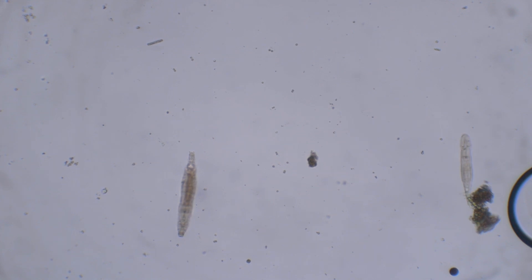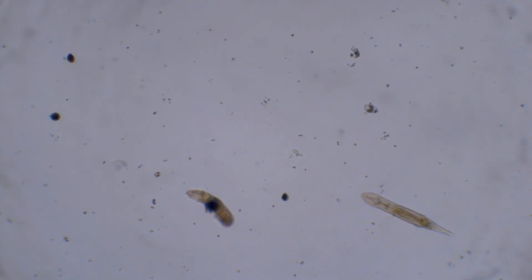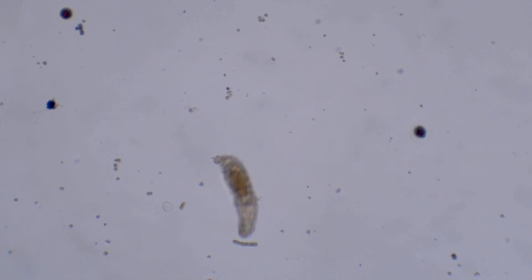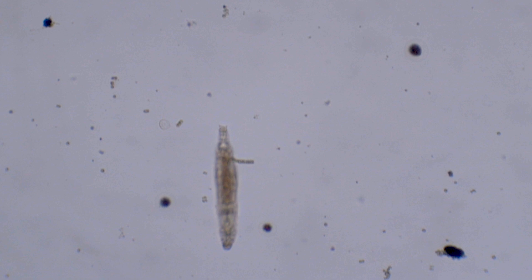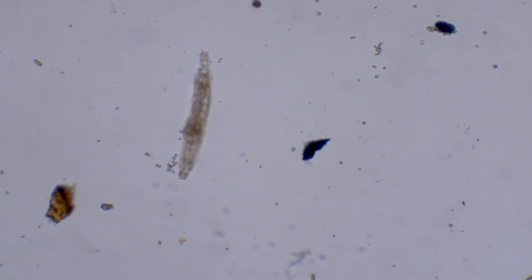Let's shift our gaze to these rotifers. They might look like boring inchworms, but don't let that fool you. Scientists in Siberia have recently revived a frozen rotifer stuck under the ice for 24,000 years.